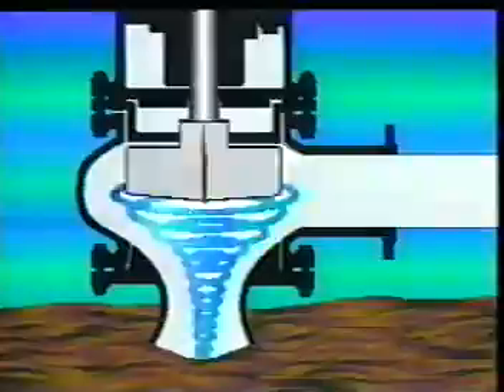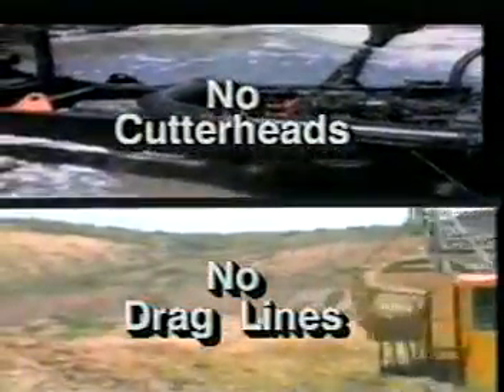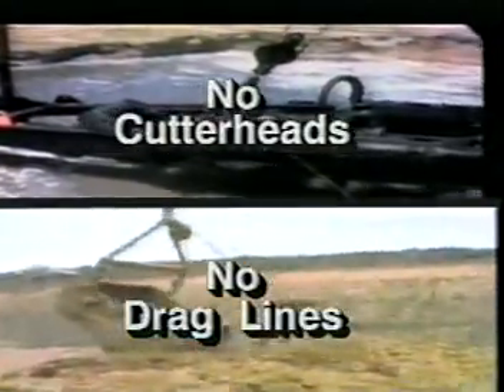At the inlet, peripheral eddy effects agitate the material, causing it to rise at great velocity. This action often eliminates the need for a cutter head in the majority of applications. This feature makes the eddy pump ideal for removing contaminated sediments in waterways, for example, where resuspension of material by a cutter head or drag line bucket would be potentially damaging to the environment and unacceptable to environmental authorities.